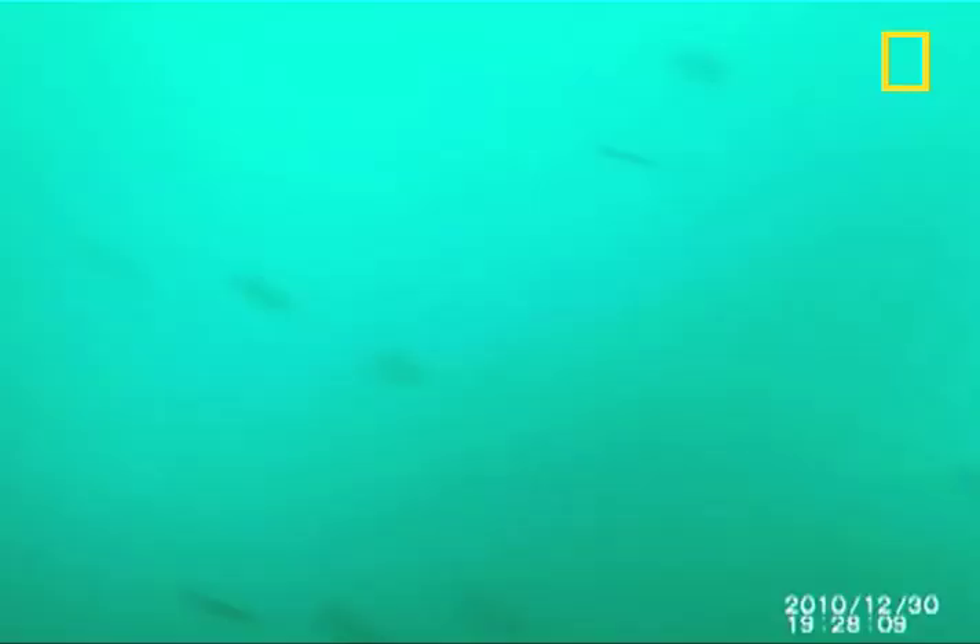And despite the fish and krill's fast escape movement, the penguins have a way of turning their heads at the last second as a means of striking and catching their meal.